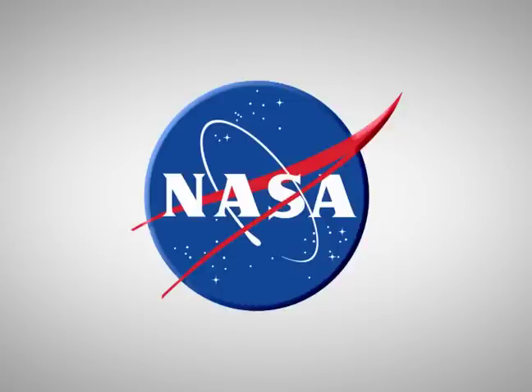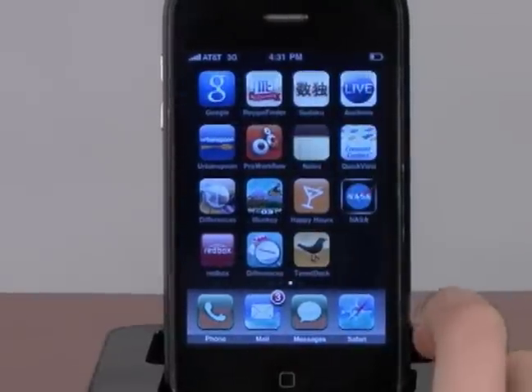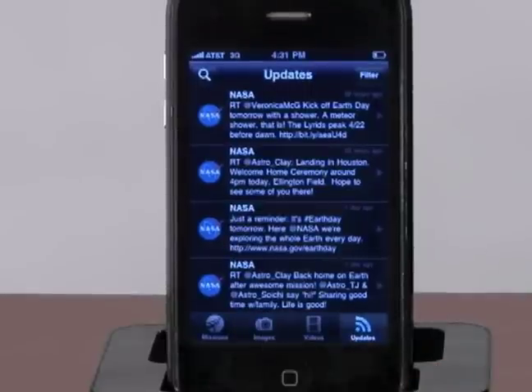NASA. You don't have to be a scientist to appreciate the wonders of outer space. NASA brings their findings to the masses with their free iPhone application. Downloading this application gives you access to all of NASA's current missions and you can view exclusive shots from outer space.